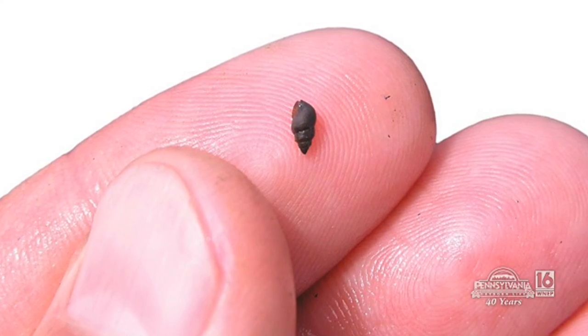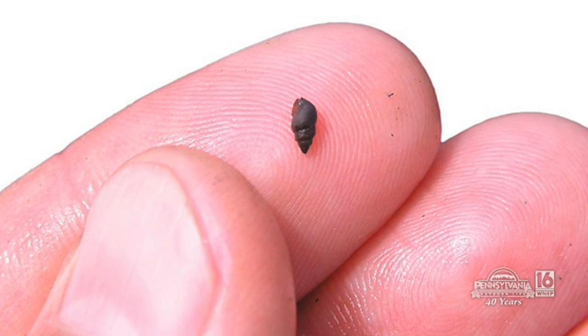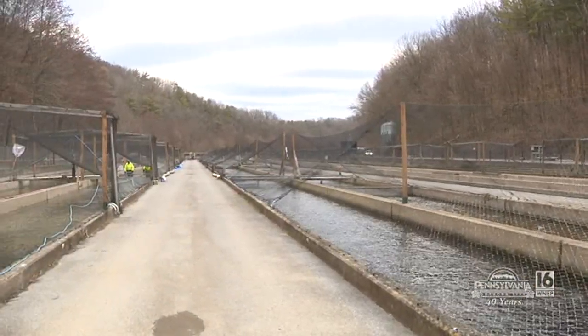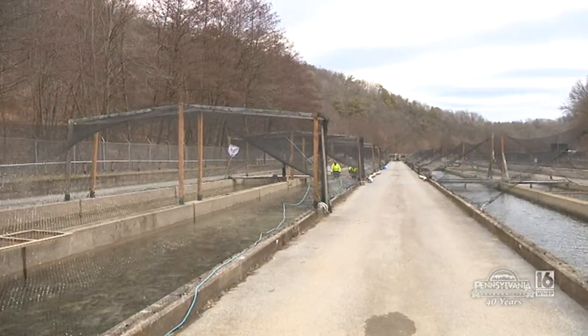We performed one of our routine inspections for New Zealand mud snails, which is an aquatic invasive species, and we did find a very small population of the snails in low density here at the hatchery. So we spent our summer and fall basically disinfecting the hatchery to take measures to mitigate the possibility of us spreading those snails.